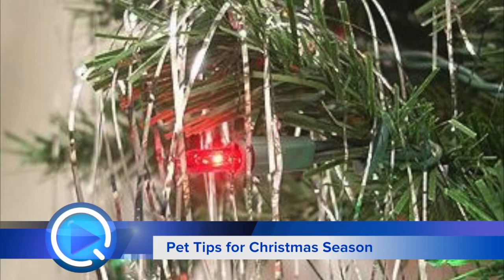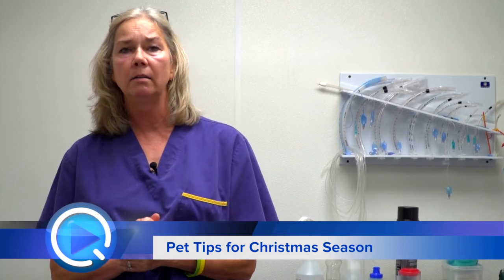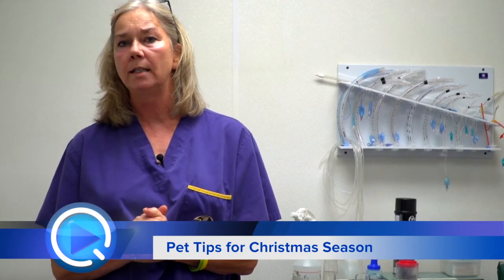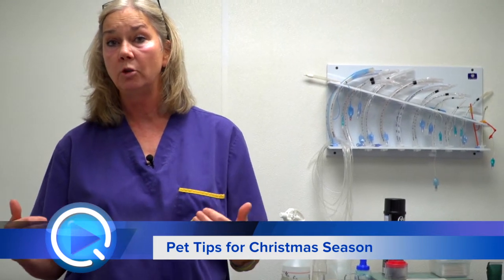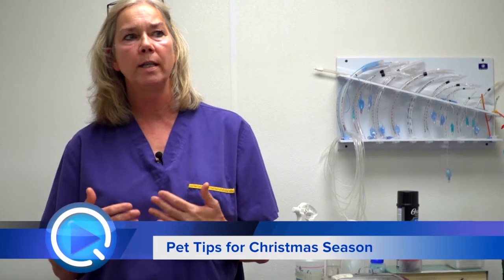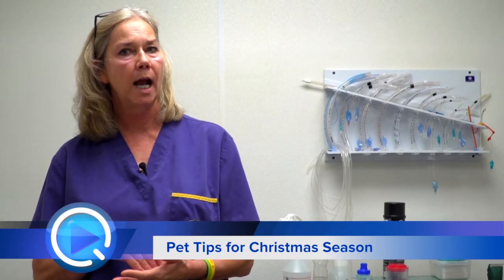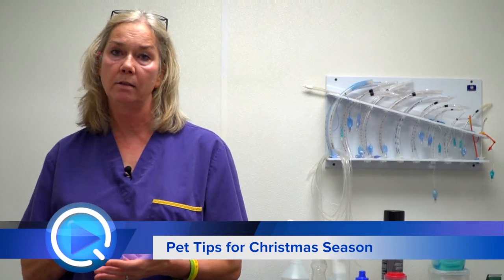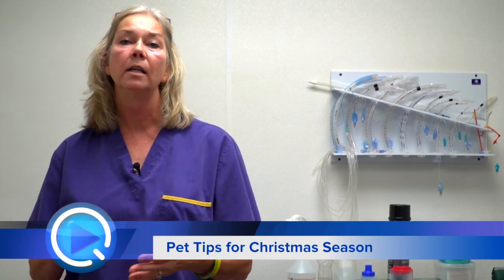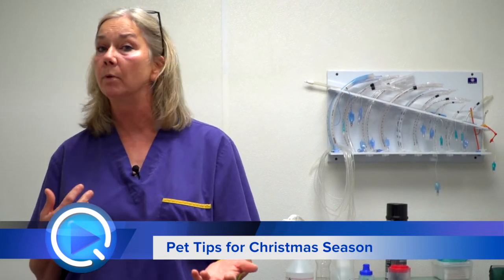If you're having parties through the holidays and you have a lot of guests there, it would probably be a good idea prior to the event to make sure your pet has a safe space in your home — somewhere where they can go and feel comfortable and get away from the noise and the crowd. If it's a new pet, it would probably be best to crate your pet until you know how they're going to react. You'd be surprised how easily they can sneak out a door with a lot of people coming in and out.